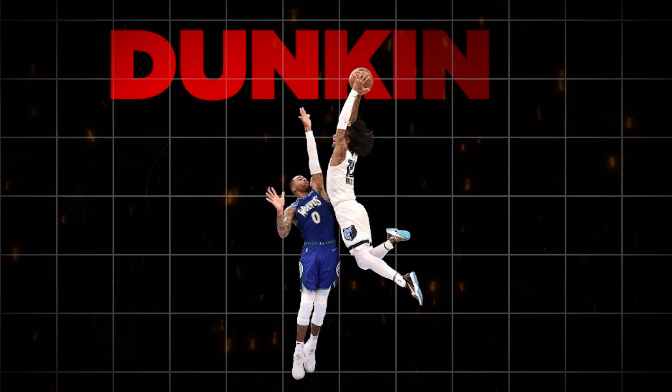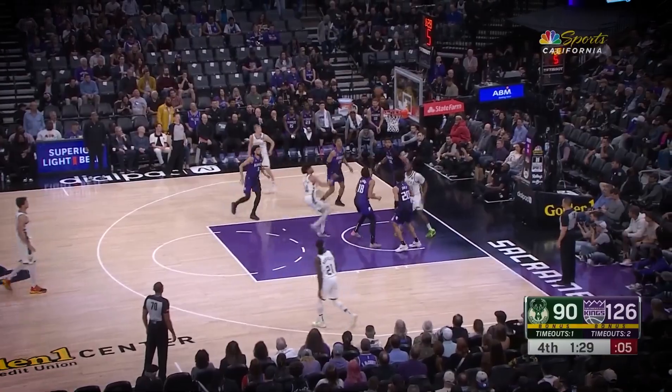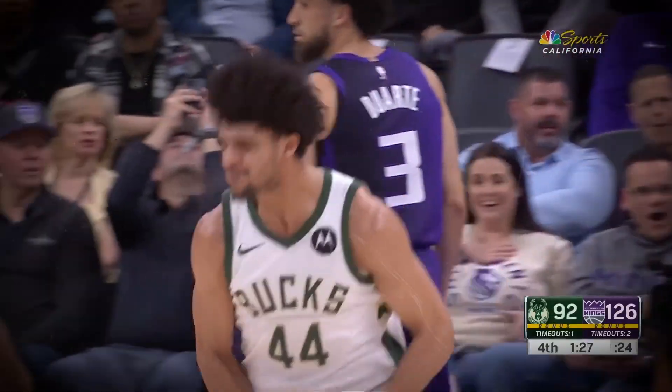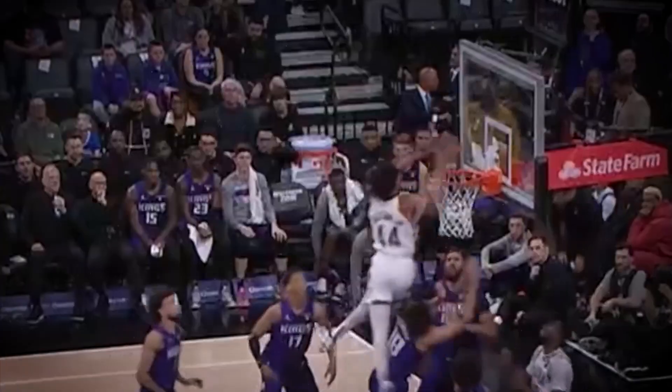Today, we're going to explore the science of dunking, diving into the biomechanics and rigorous training that allow NBA players to defy gravity and perform incredible dunks.